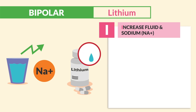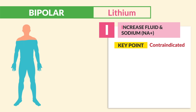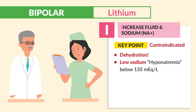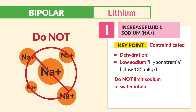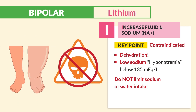I is for increasing fluid and sodium. The big contraindication is we cannot give lithium during dehydration or low sodium — hyponatremia below 135 mEq/L. Always question any prescription if the patient has low sodium or dehydration. Never restrict sodium and water — do not limit sodium intake, since sodium helps the body retain water and we need to avoid toxicity.